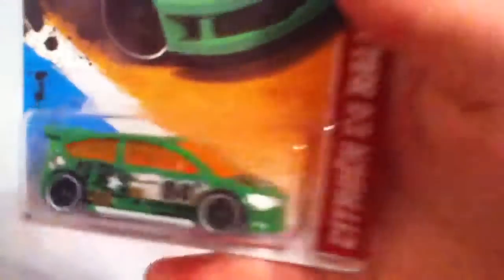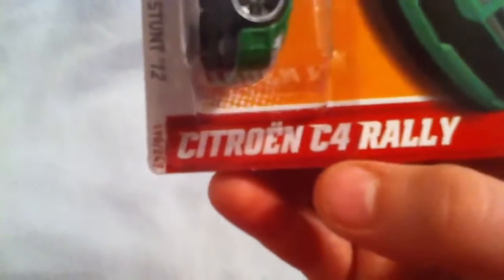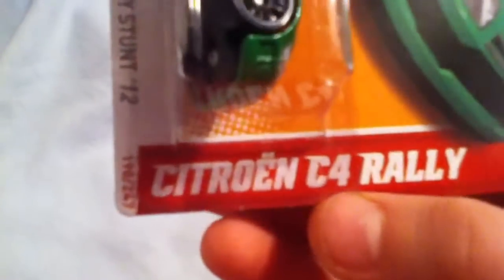First we got the Thrill Racer City Stunt 12 — Sightrow Inn or something — C4 Rally. It's a pretty cool car. I like the paint design on it, pretty neat.